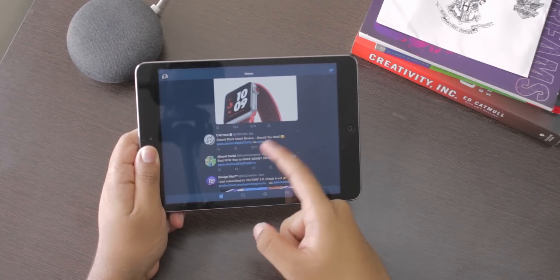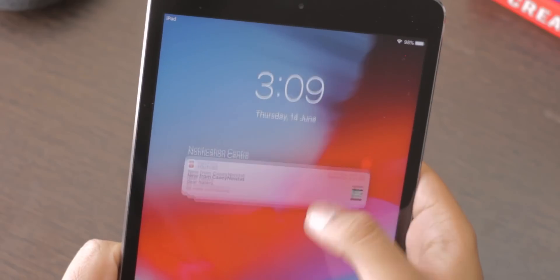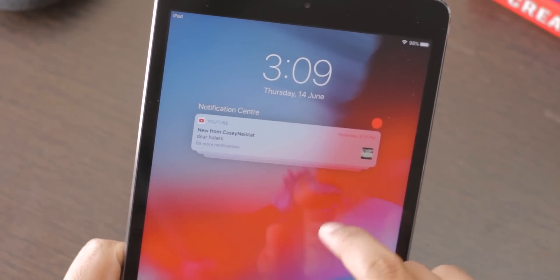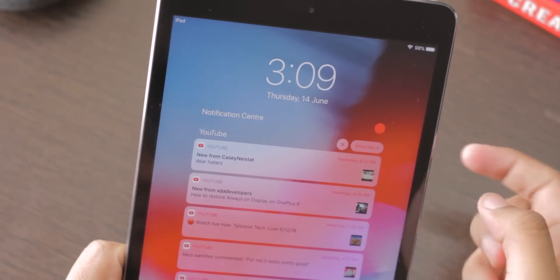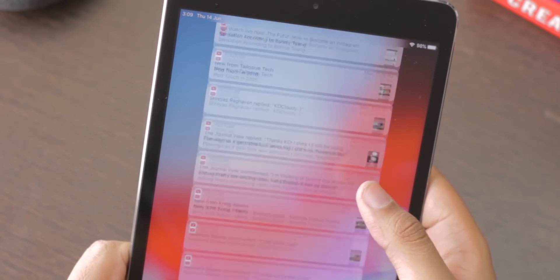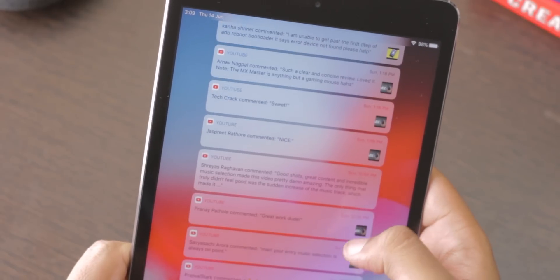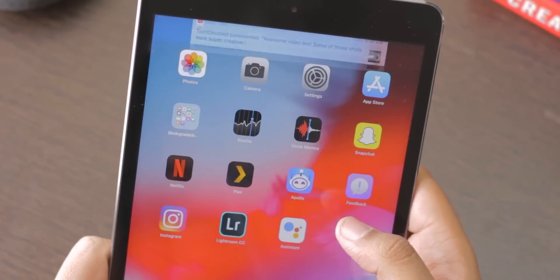The biggest downside of this entire update is that it's still iOS with all its iOS quirks. The notification system still feels pretty substandard compared to Android — that's just my opinion, just my taste in how I like my notifications. I don't mean to offend anyone.